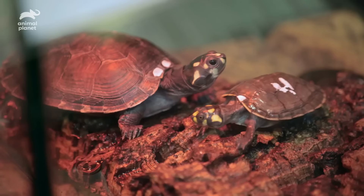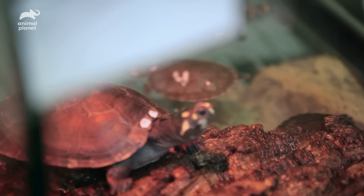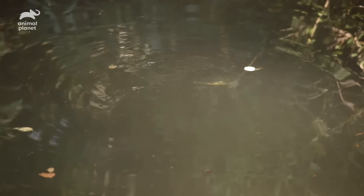The turtles are part of an assurance colony. We can keep the adults, produce young, share the young between other zoos. And eventually when we have large enough numbers, we could reintroduce these turtles back into the wild.